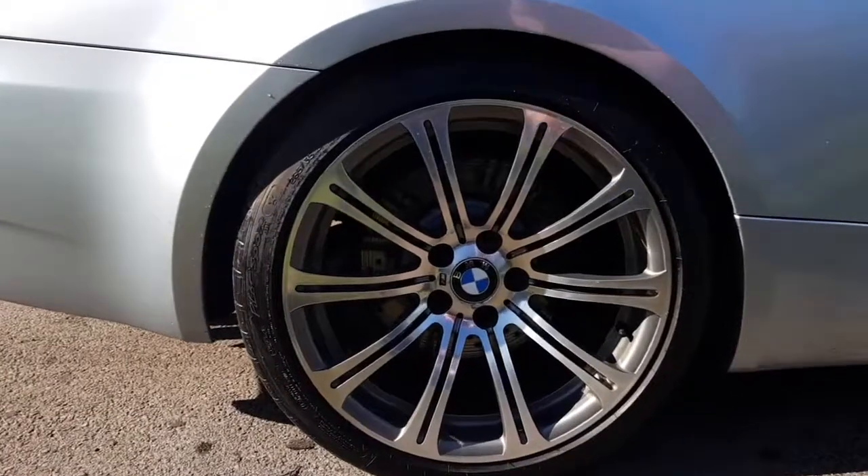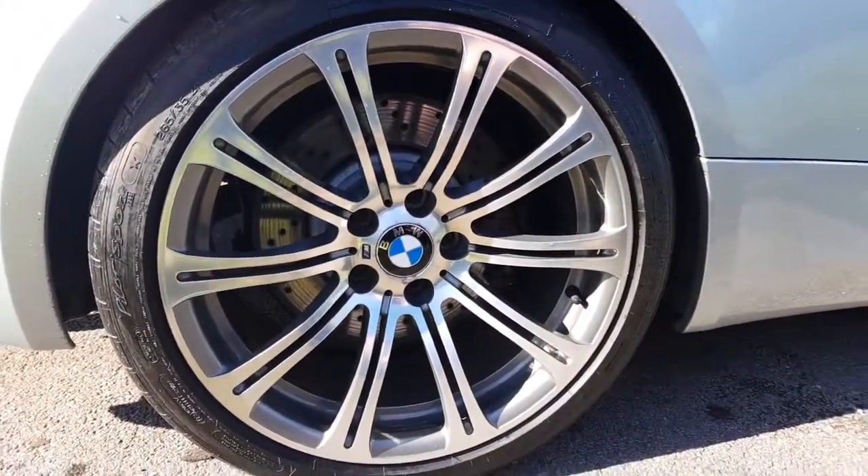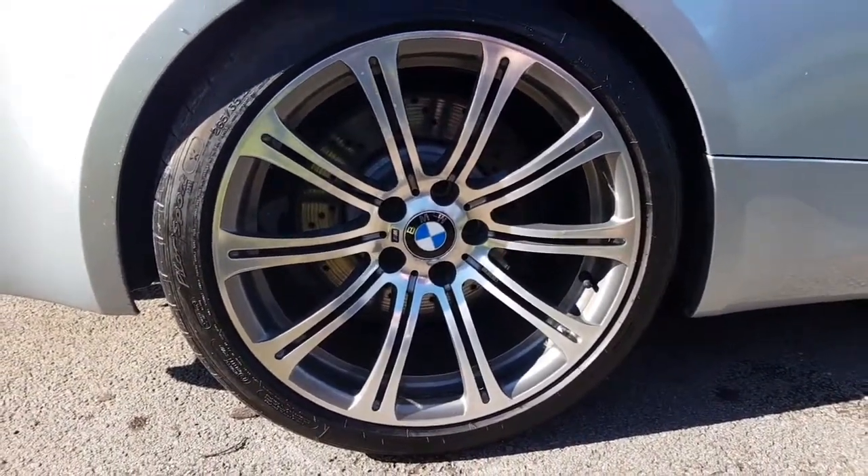It has 19-inch M Sport alloys with Michelin tyres on the rear and Continentals on the front. All tyres are good with undamaged sidewalls.